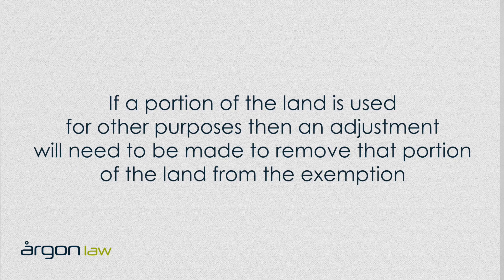If a portion of the land is used for other purposes, such as tourist accommodation or horse agistment, then an adjustment will need to be made to remove that portion of the land from the exemption. The size, scale, and permanency of the activity will also need to be considered.